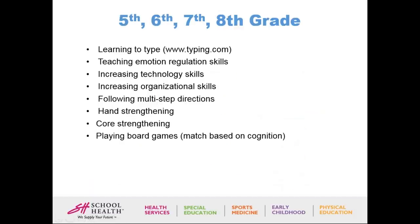For fifth through eighth grade, this is when I start really teaching them how to type — I really like typing.com. It makes typing fun, breaks it into home row keys first, and builds from there with fun games. I can also see their progress and they can do a one-minute test for speed and accuracy. Teaching emotion regulation skills is also important at this age as hormones are changing. Increasing technology and organizational skills for high school, following multi-step directions, hand and core strengthening, and playing board games matched to their cognition are all important.